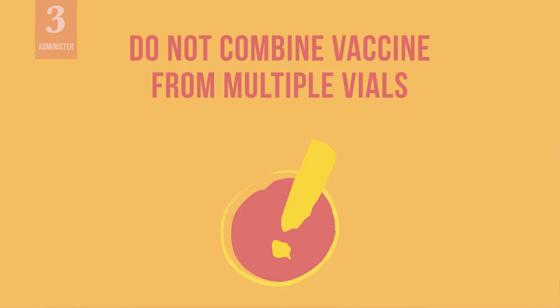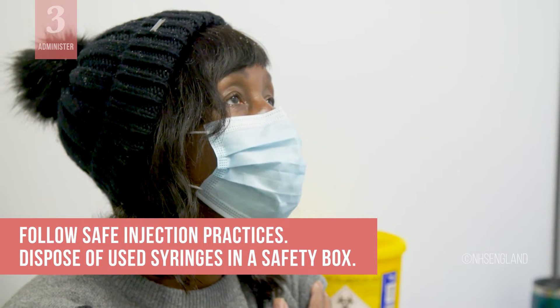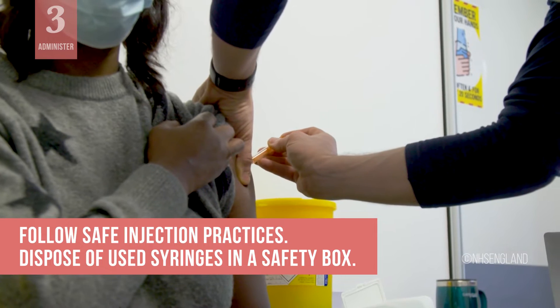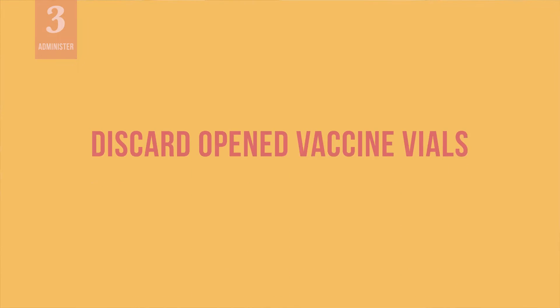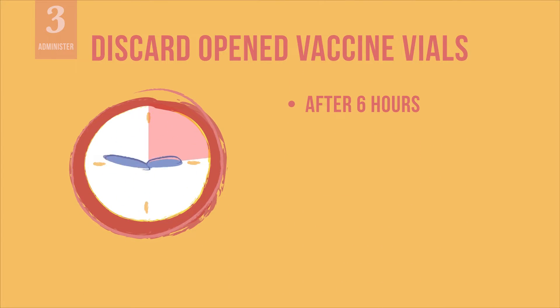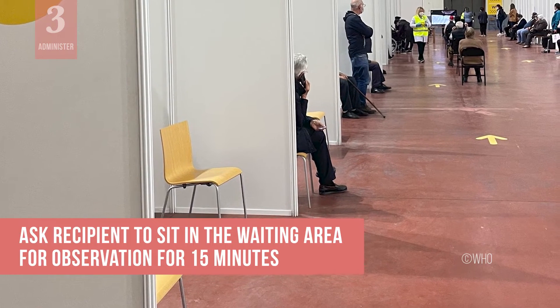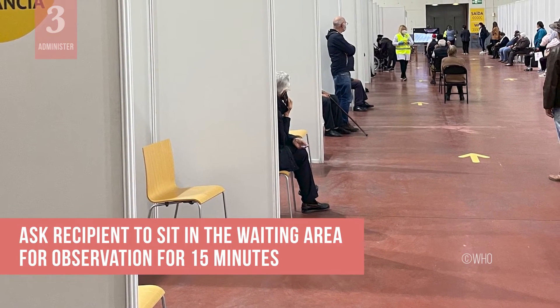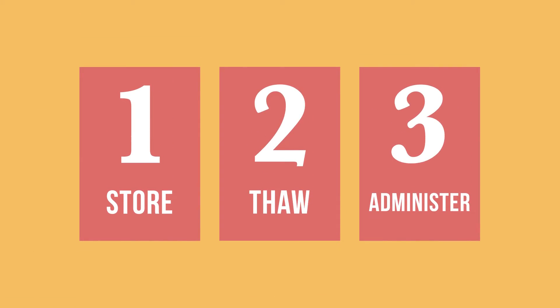There may be some vaccine left in the vial after you withdraw the 5th dose. Do not combine remaining vaccine from multiple vials — discard the vial. Follow safe injection practices to avoid needle stick injuries. Dispose of used syringes in a safety box immediately after vaccine administration. Discard opened vaccine vials after 6 hours or at the end of the immunization session, whichever comes first. To ensure the vaccine recipient's safety, ask them to sit in the waiting area for observation for 15 minutes after the injection. You should now know how to store, thaw, and administer the COVID-19 Vaccine Janssen.